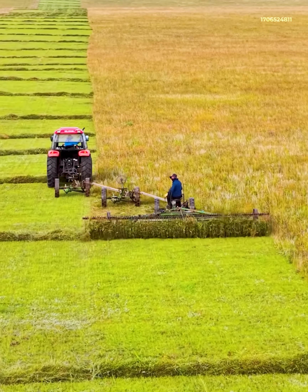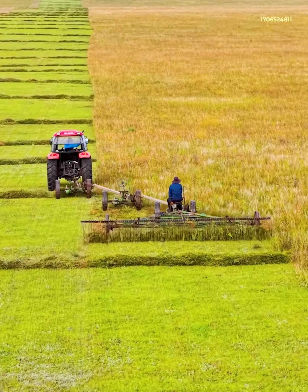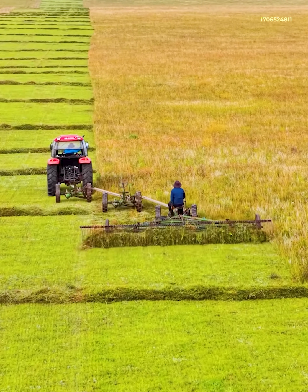This machine doesn't just cut grass — it flips the crop to dry, setting it up for baling as animal feed later.